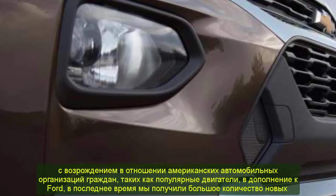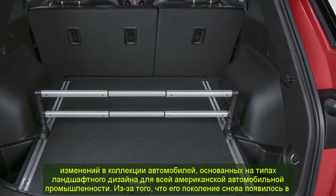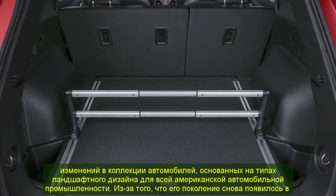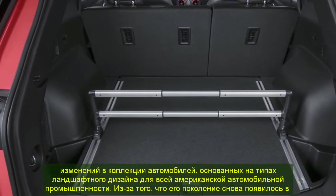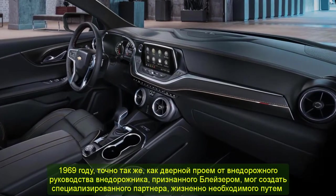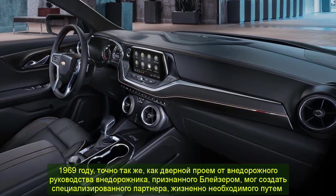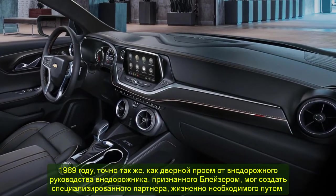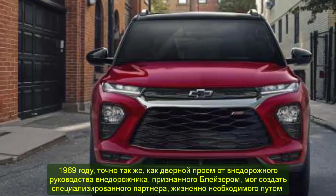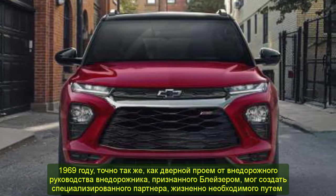Together with the resurgence of American car organizations such as General Motors and Ford, we have been seeing a large number of new changes across automobiles in the American car industry. Since its generation back in 1969, the off-road SUV known as the Blazer has established a loyal following over the years.